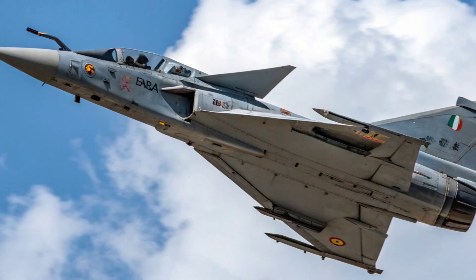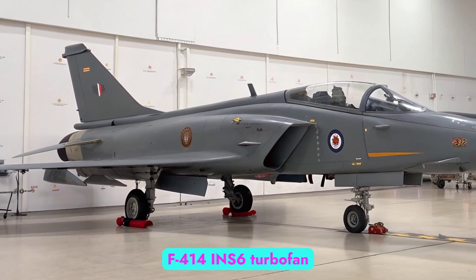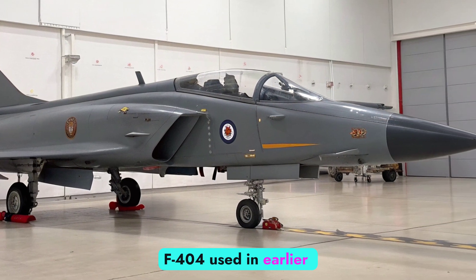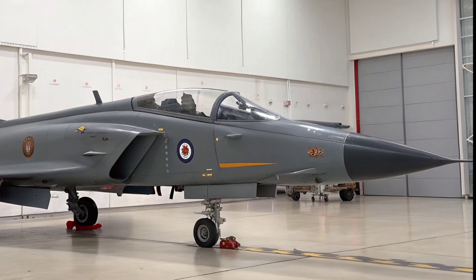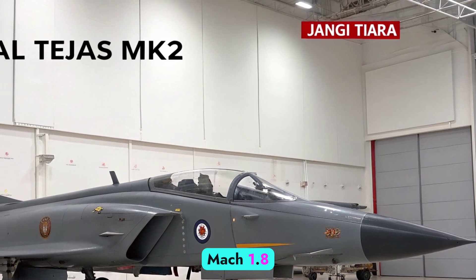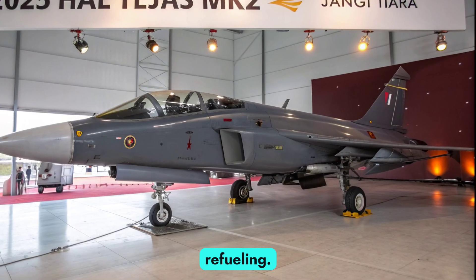Powerplant and Performance: At the heart of the Tejas MK2 is the GE F414-INS-6 turbofan engine, a massive upgrade over the F404 used in earlier models. With 98 kilonewtons of thrust, it propels the aircraft to speeds beyond Mach 1.8 and provides a combat range of over 1,500 kilometers without refueling.